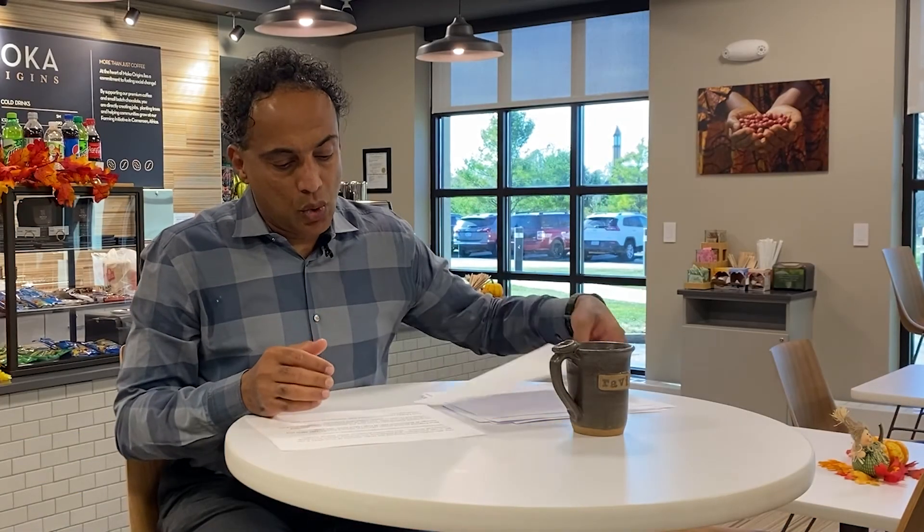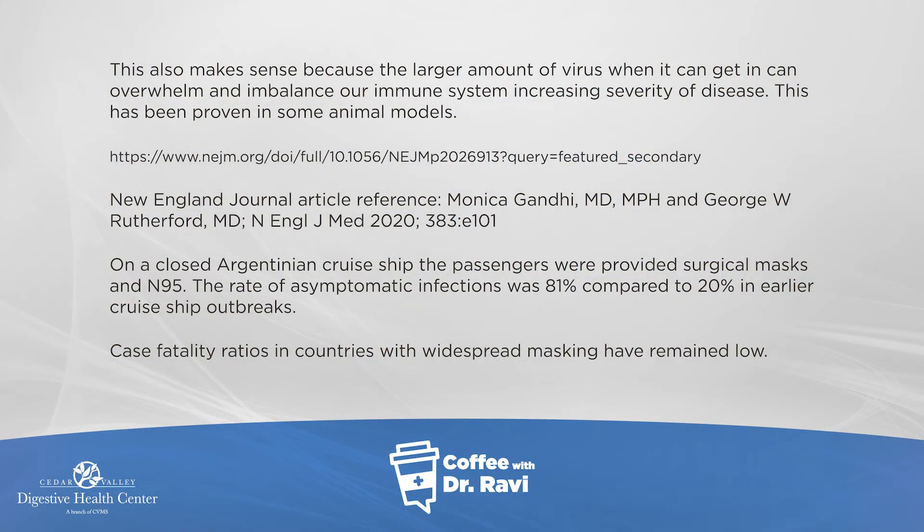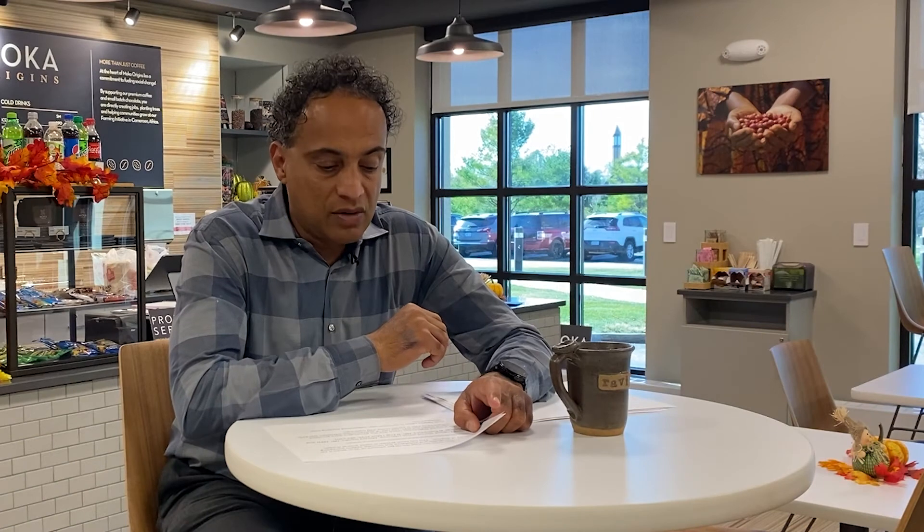Some studies have shown that on certain cruise ships — for example, an Argentinian cruise ship where all people were given N95 masks — the number of asymptomatic infections were much higher, suggesting that even though they were exposed, they didn't get as sick as we saw on other cruise ships. Also, case fatality ratios — the number of people who die — have been lower in countries where there's universal masking, such as Taiwan and other places where masks are culturally more acceptable.